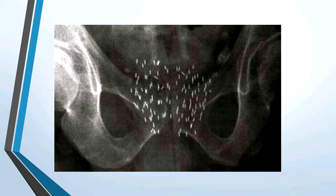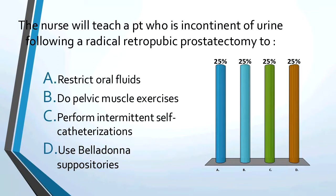Practice question: the nurse will teach a patient who has urinary incontinence following a radical retropubic prostatectomy to do pelvic muscle exercises — in other words, Kegel exercises.